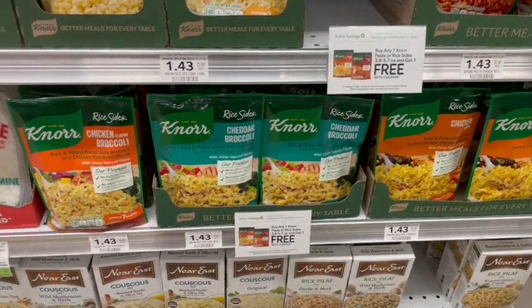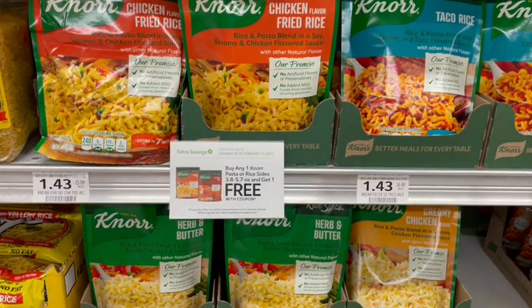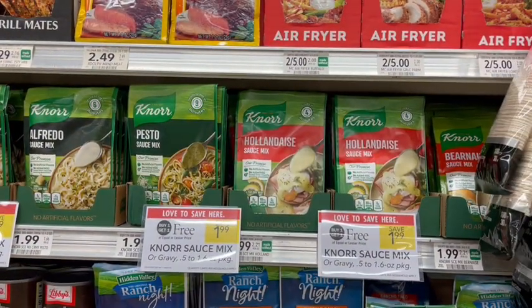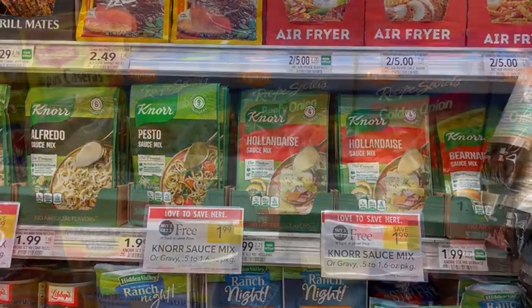In the Green Savings Flyer there's a buy one get one free coupon on Noor Sides — some of these flavors look really good. If you're buying these, we also have a digital manufacturer coupon: spend $15 on participating products and Noor is one of them, getting $5 off. Noor also has new sauce packets for just a dollar. Don't forget to submit your receipts to Fetch because they will always give you points back for buying this brand.